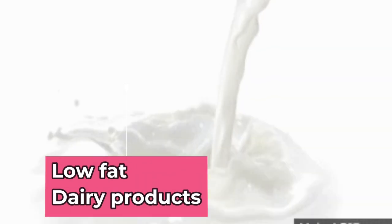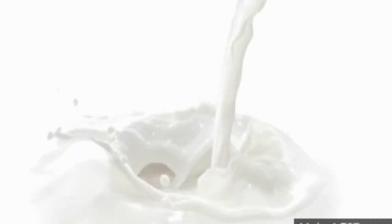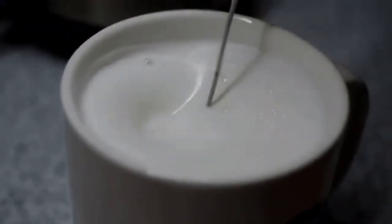Low-fat dairy products. Another way to treat high uric acid is by consuming low-fat dairy products. Go for low-fat milk and curd to help prevent high uric acid in blood.